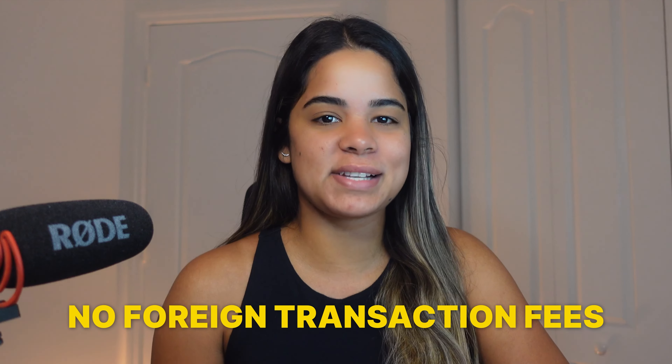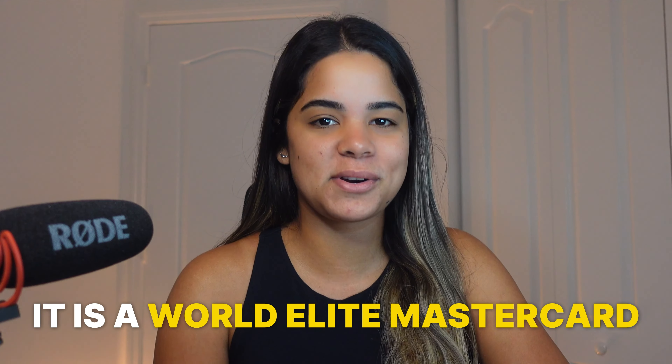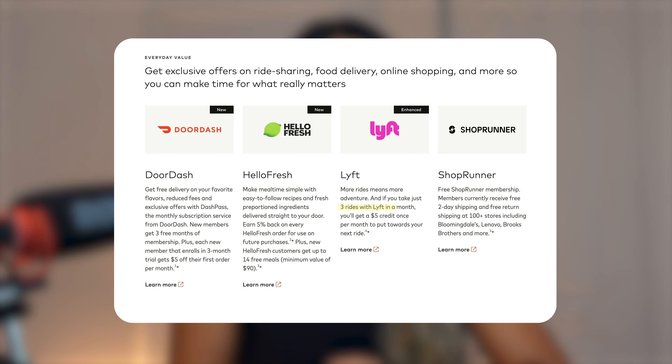This card has no annual fee, no foreign transaction fees, and it's a World Elite Mastercard, so it comes with a variety of cool perks, benefits, and exclusive offers. This includes a $5 Lyft credit per month after three rides, a free ShopRunner annual membership worth $79, a three-month DoorDash membership trial plus a $5 discount on two orders per month, 5% cash back on HelloFresh orders, and up to 14 free meals.